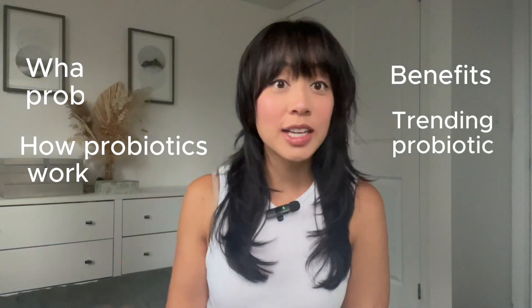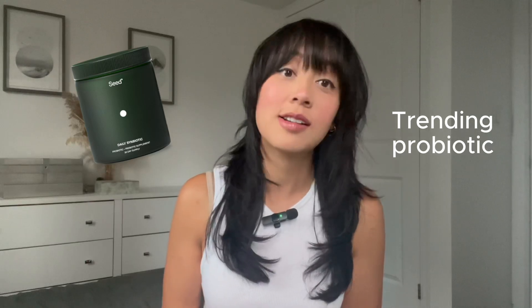Today, let's talk about what probiotics are, how they work in the body, their benefits, and we'll take a closer look at a new trending probiotic on the market called SEED.